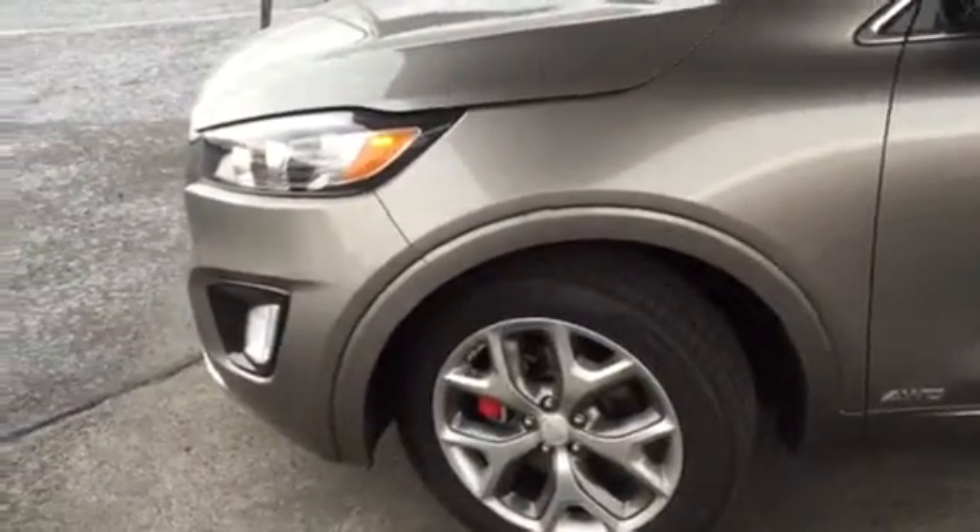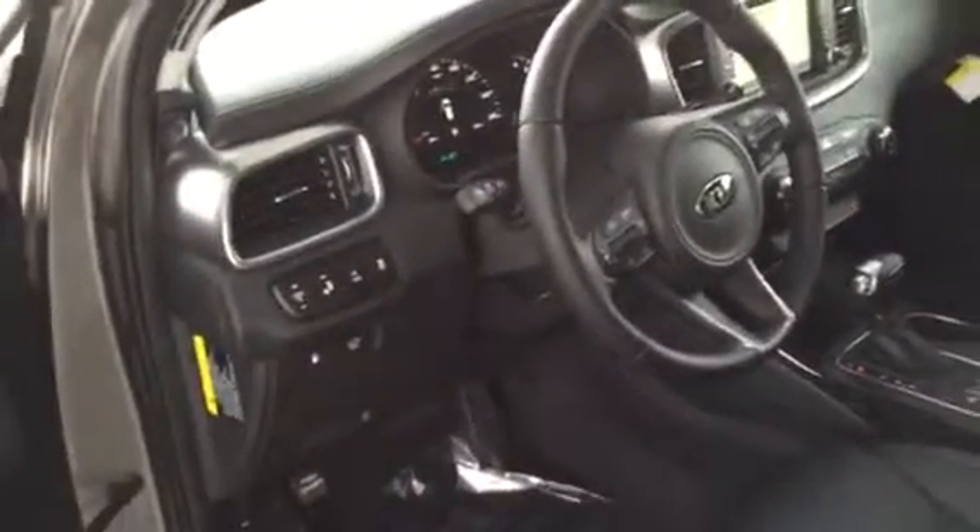This one's an SX with a V6. It has a lot of great features — awesome wheels, all-wheel drive, and a lot of features inside. You get the blind spot detection, power memory seats, and all your power features.